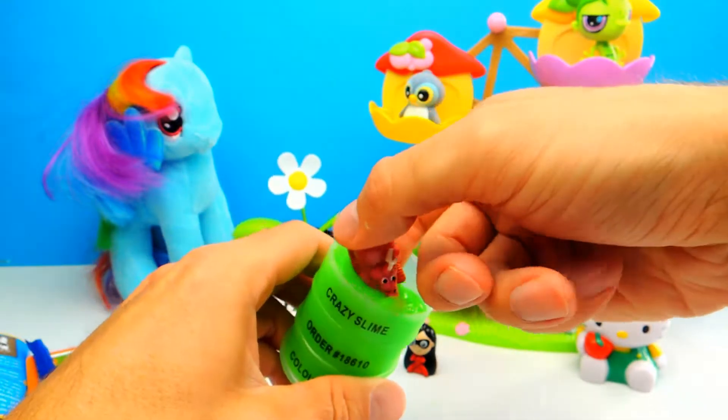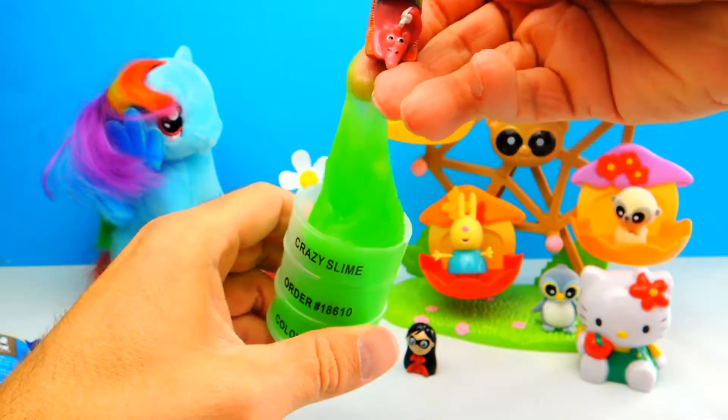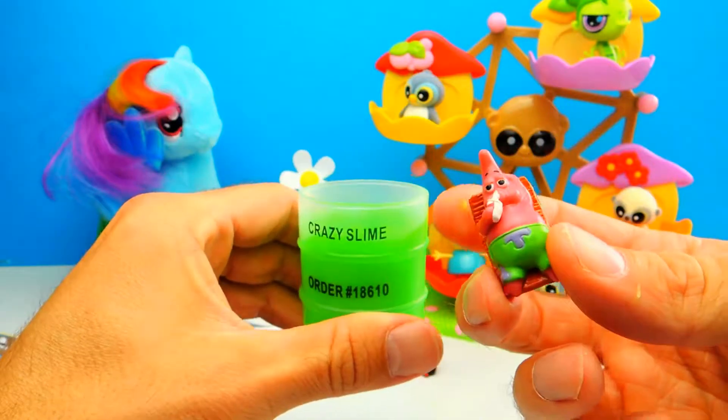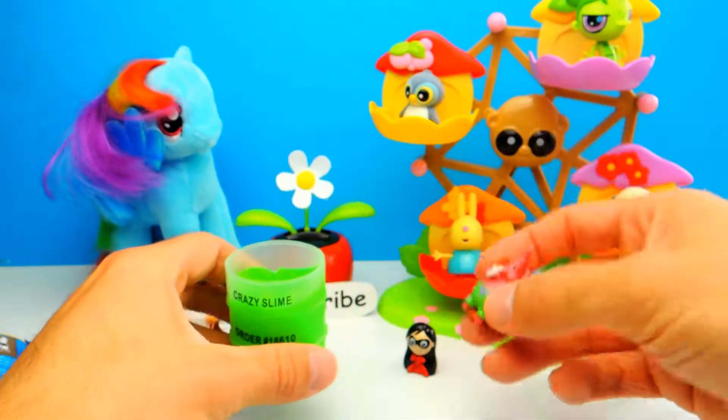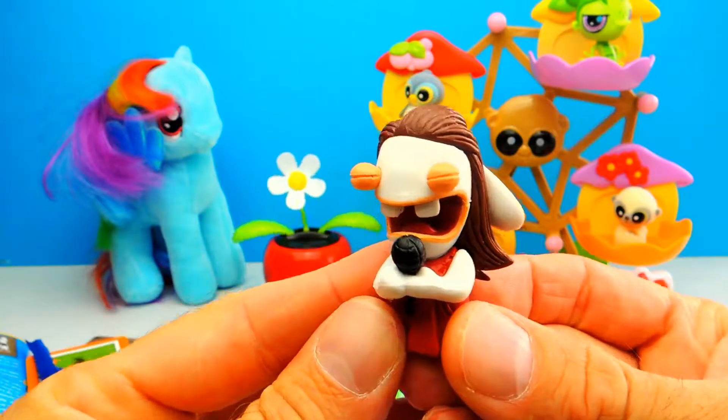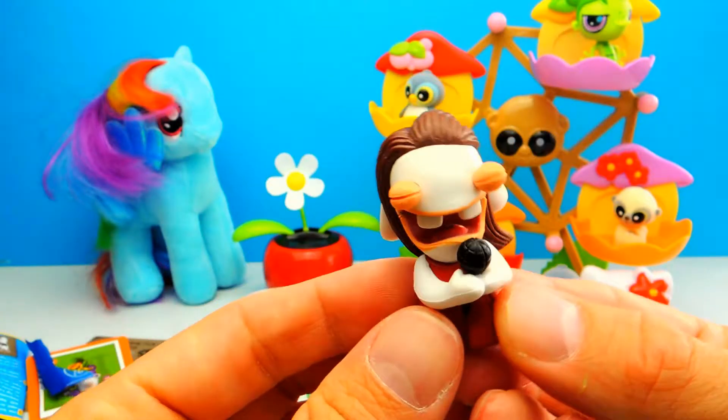I must admit I never saw The Incredibles movie. However, if you have seen this movie, write me a comment and let me know what you think about it. And by the way, our last toy for today is Patrick from Spongebob.